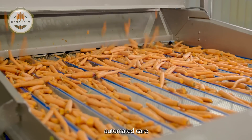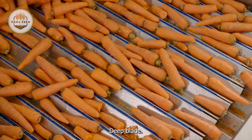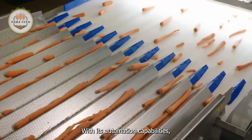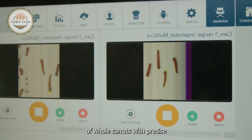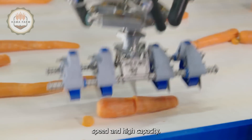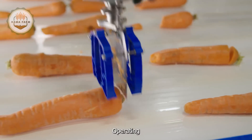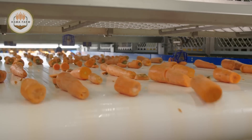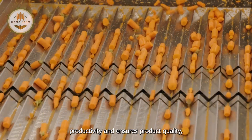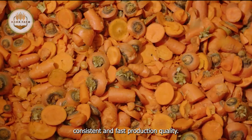One of the leading automated carrot processing lines is the PIP Innovations D-Blade. With its automation capabilities, it handles tasks such as tail trimming and cutting the length of whole carrots with precise speed and high capacity. Operating automatically without the need for manual intervention, it enhances productivity and ensures product quality, saving labor costs and ensuring consistent and fast production quality.